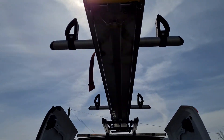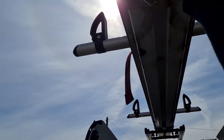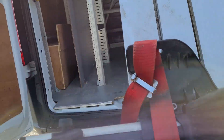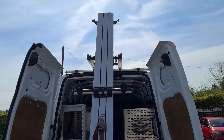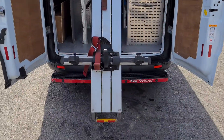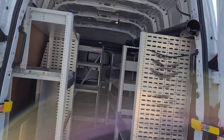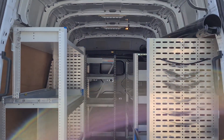Easy roof rack — nice and easy operation to get ladders of all lengths on. There we go.